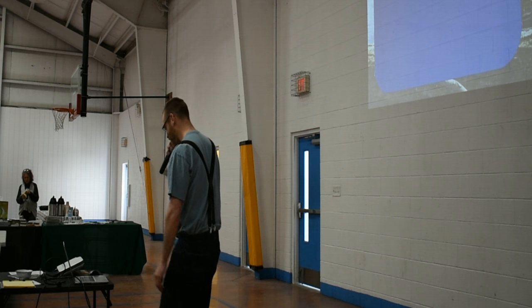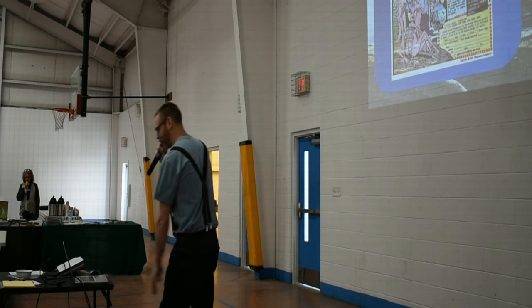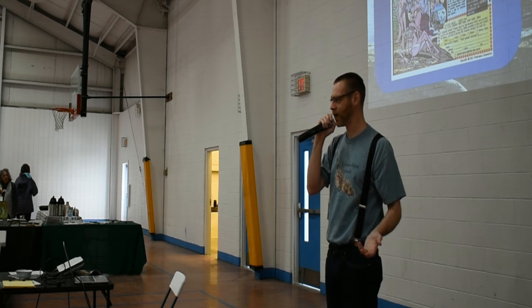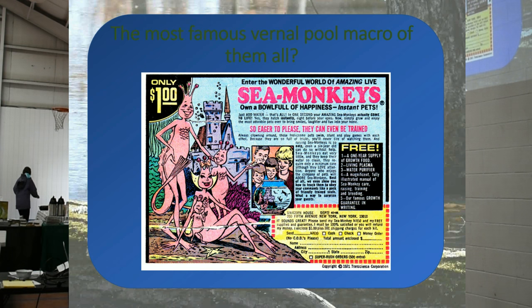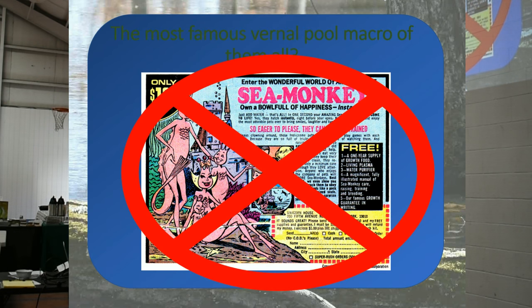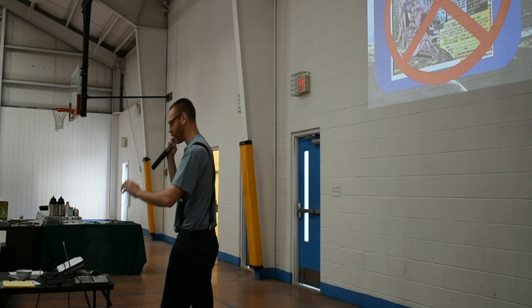Fairy shrimp! Congratulations, you win an invisible bear. Now, some people say, 'Dave, a fairy shrimp — isn't that sea monkeys?' And I cringe every time I hear that, because sea monkeys are saltwater. Fairy shrimp are freshwater; they're kind of like cousins. So don't think of sea monkeys, please.